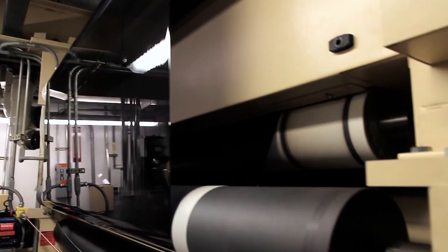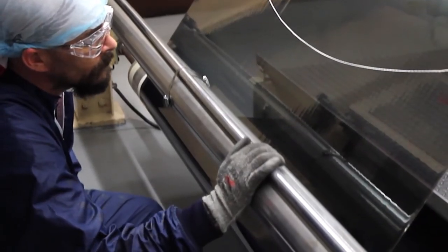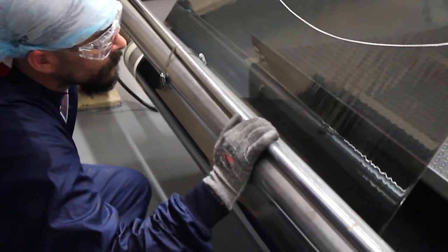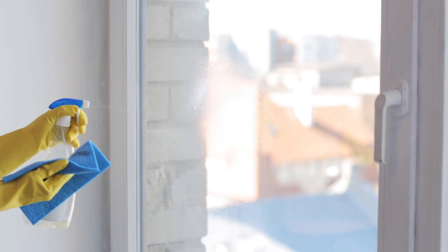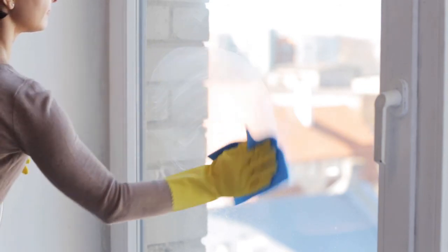Our coating and laminating process is where it all comes together. Here, deep-dyed, clear, metalized, or sputtered films are combined with the industry's best adhesives and our scratch-resistant hard coats. These innovative coatings, many of which have been patented, help ensure that our films will stand up to repeated glass cleaning and will remain clear and scratch-free.